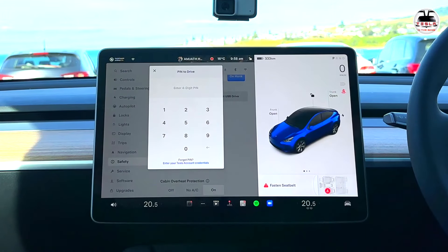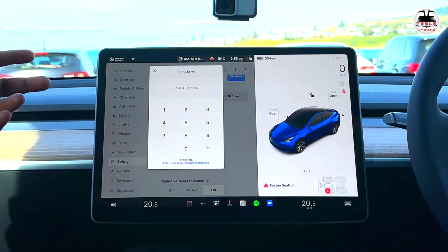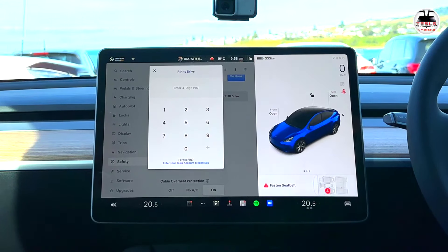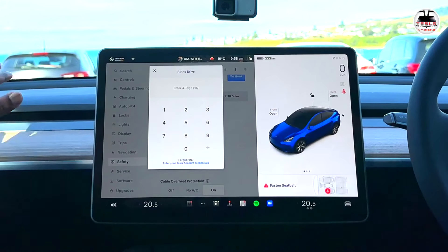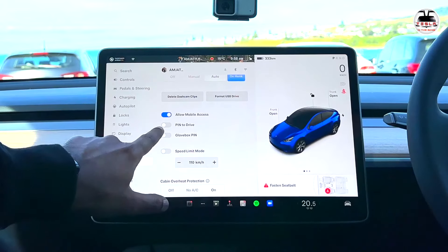Pin to drive is another important security feature — it's a two-factor authentication. Your phone is your car key, but if someone steals your phone, they could get into your car and drive. With a pin-to-drive code set, every time you press the brake pedal it brings up the screen and you must enter your PIN before the car can be driven. So a thief would need both your phone AND your PIN to drive the car.